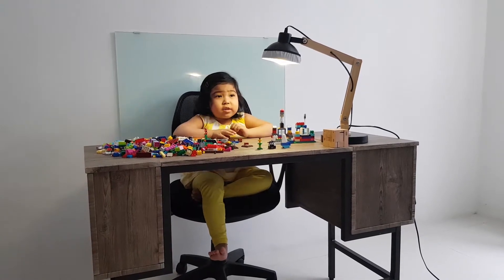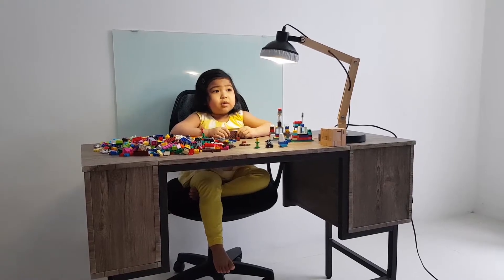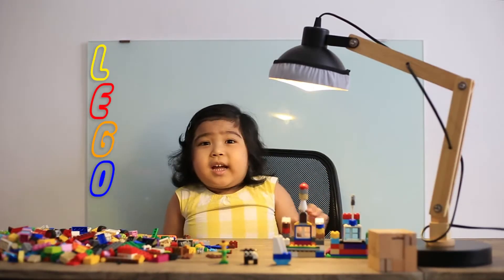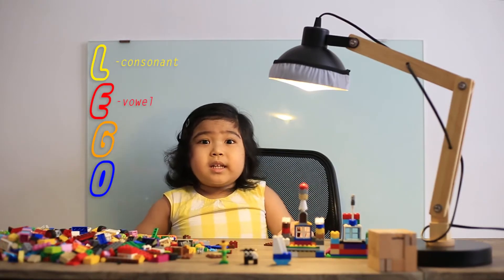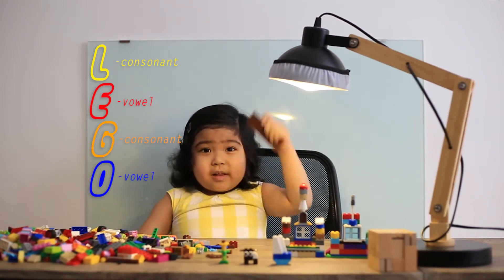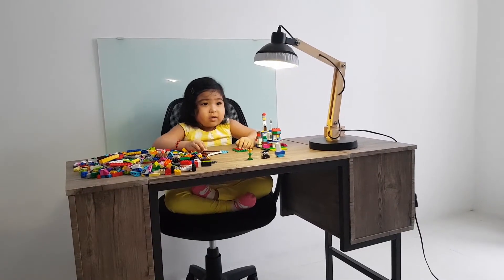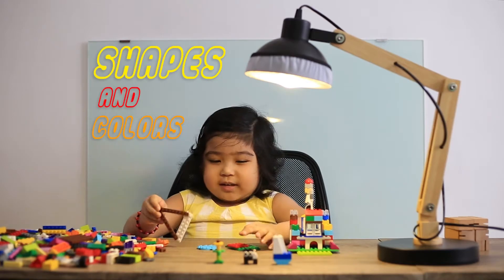Today I apply my lessons using my favorite toy Lego. L-E-G-O. The L is consonant, then the E is vowel, then G is consonant, and my last one, the O is vowel. So you see the vowel is two.